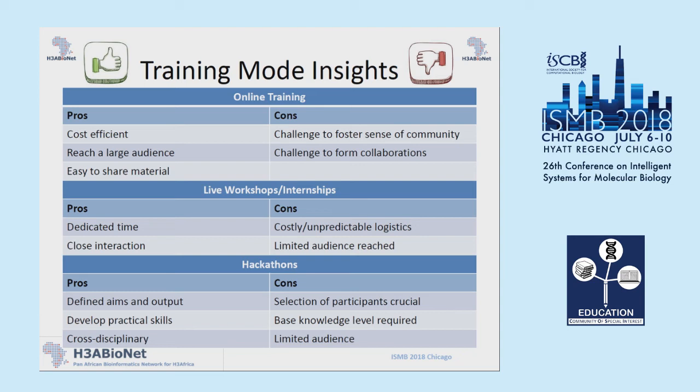With hackathons, the pros are that you have defined aims and outputs, which in most cases can lead to a publication. Participants develop practical skills through a lot of hands-on experience, and you're able to foster cross-disciplinary interaction. The cons are that selection of participants is crucial — you need a good combination of skills. There is some base knowledge requirement, so it's not always open to everyone, and you have a similar limitation in terms of audience size as with face-to-face workshops.